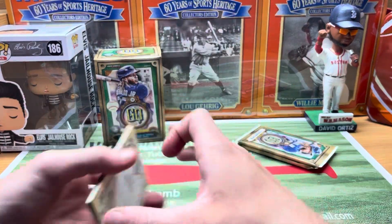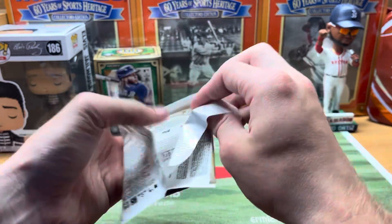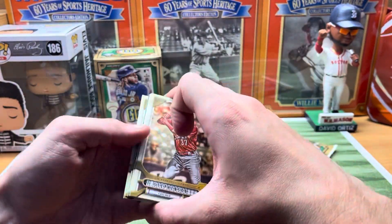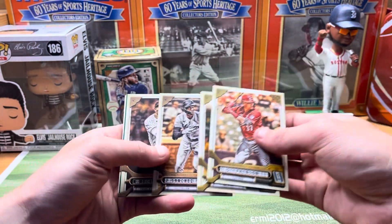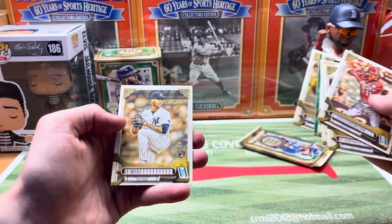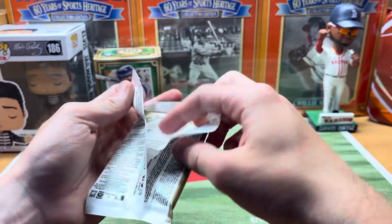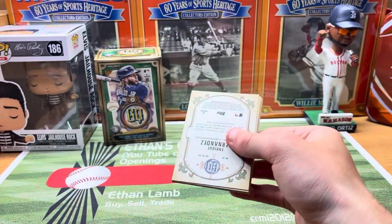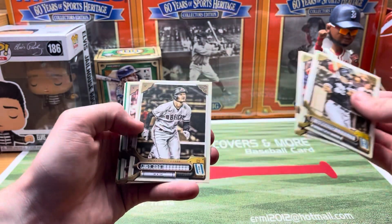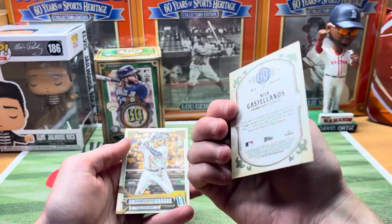Last two packs here — give us a nice green. We got Stevenson, Schwarber, Sanchez, Machado, Tommy Pham green, Duvall, and Luis Gil rookie. And last pack — going to yield a Gavin Sheets rookie, Pavin Smith, and our last green is Nick Castellanos, who's now a Philly.